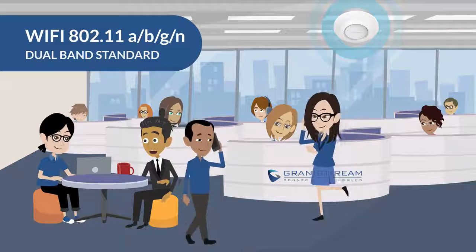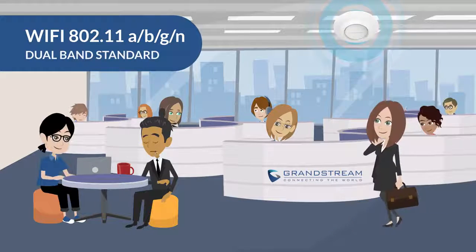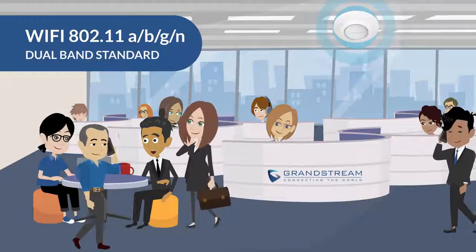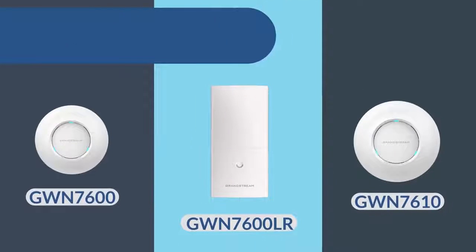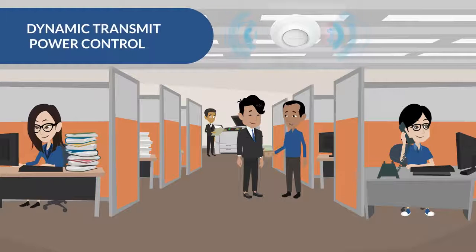The WP820 uses Wi-Fi 802.11abgn dual band standard to connect to Wi-Fi with Wi-Fi roaming support, allowing users to freely roam with no restrictions throughout any environment. When used with the Grandstream GWN series access points, experience even better roaming and RF performance with Wi-Fi service enhancements such as dynamic transmit power control built specifically for the WP820.